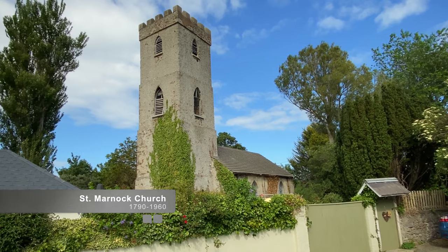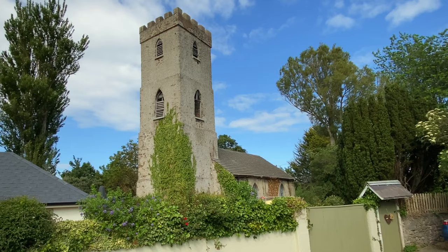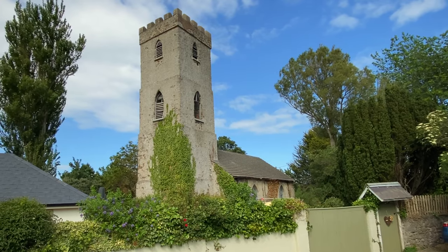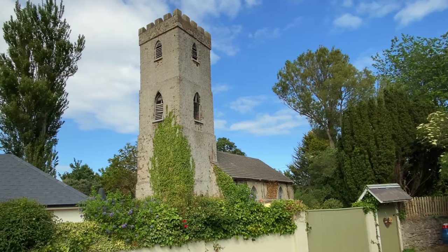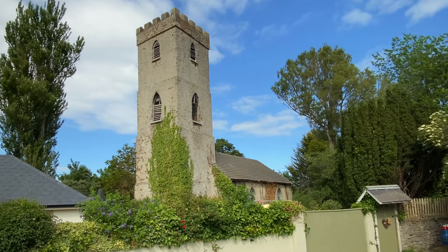Here's the second Saint Marnock church. It was used between 1790 and 1960, serving as the first church in Port Marnock for nearly 200 years. It is now in private ownership.